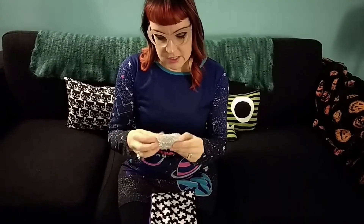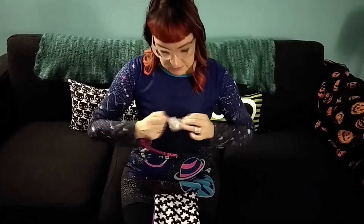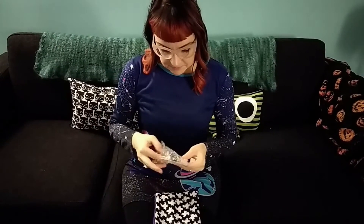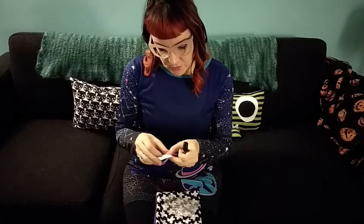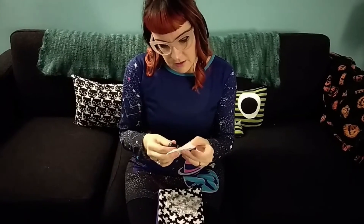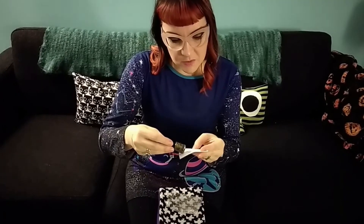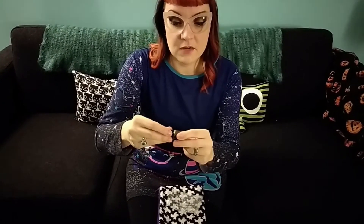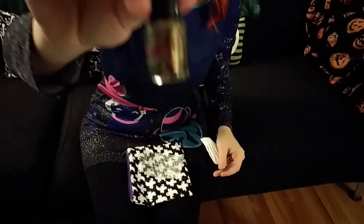And last but not least, it looks like this is a nail polish. It is. It's super sparkly — a lot of glitter in it. Really dark.